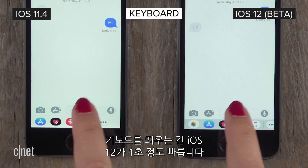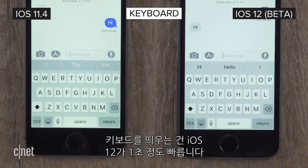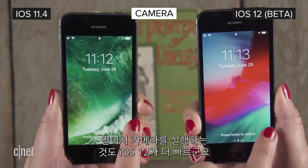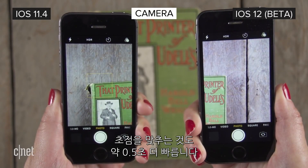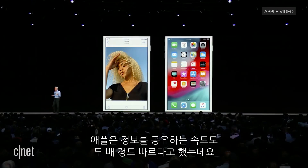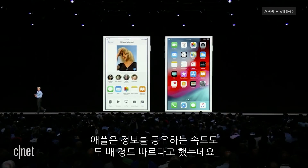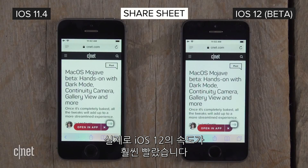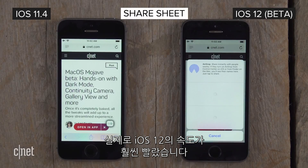Opening the keyboard from messages is a full second faster on iOS 12. And launching the camera from the lock screen is also faster, with the camera focused and ready to go about half a second before iOS 11. Apple claims bringing up the share sheet is two times faster when the system is under load, and it is significantly faster on iOS 12, as you can see here.